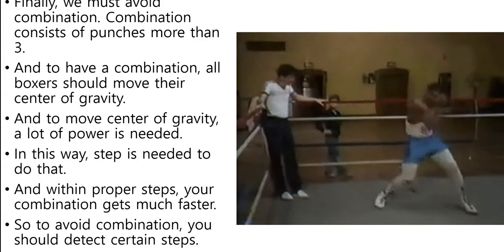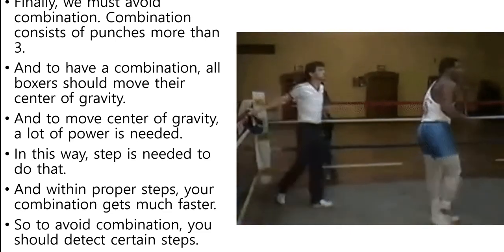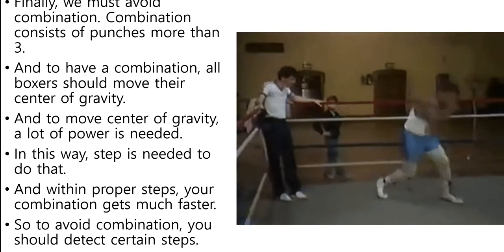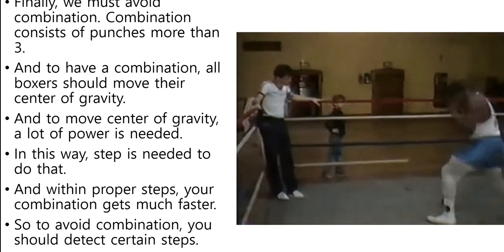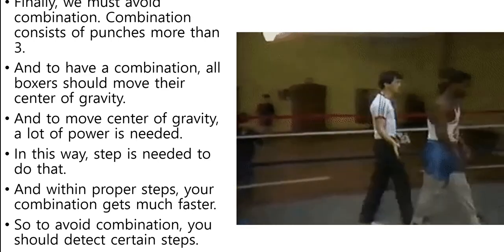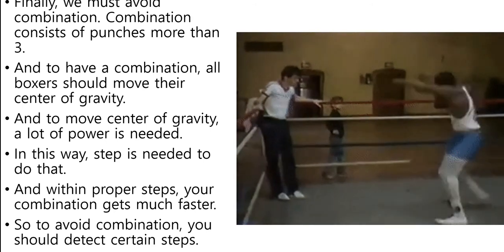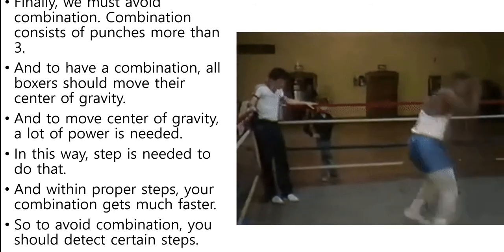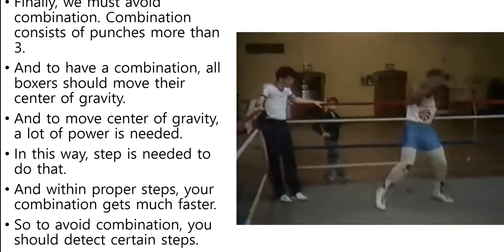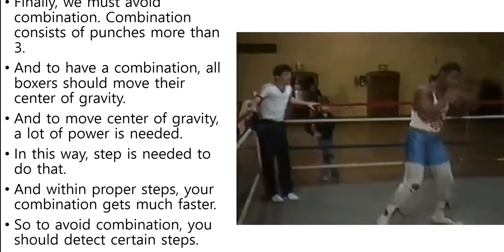Finally, we must avoid combination. A combination consists of more than three punches. To have a combination, all boxers should have moved their center of gravity. And to move the center of gravity, a lot of power is needed. In this way, a step is needed to do that. And with improper steps, your combination gets much faster. So to avoid combination, you should detect certain steps.